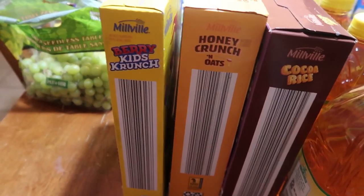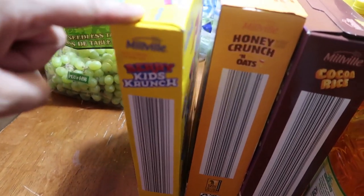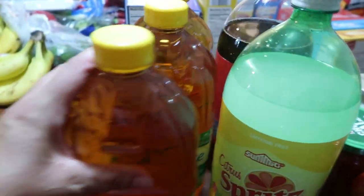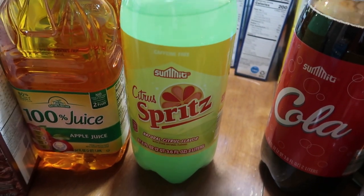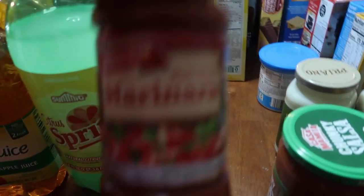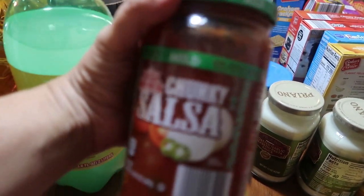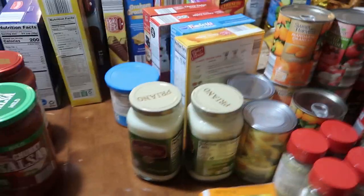All of the cereals were about $1.30 on average — we got Berry Kids Crunch, which is the same as Captain Crunch, Honey Bunches of Oats, and Cocoa Rice. Three things of apple juice for $1.09 each. There's a Sprite-like soda and a Coca-Cola, both 69 cents each.